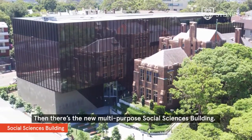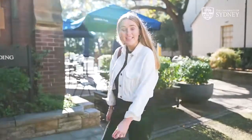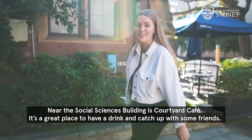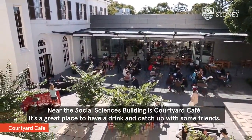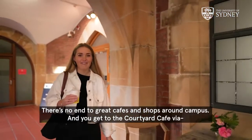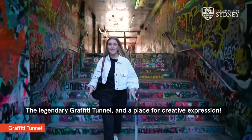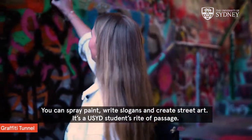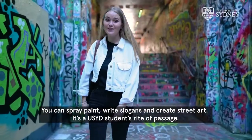Then there's the new multi-purpose social sciences building. Near the social sciences building is Courtyard Cafe — it's a great place to have a drink and catch up with some friends. There's no end to great cafes and shops around campus. You get to Courtyard Cafe via the legendary graffiti tunnel, a place for creative expression where you can spray paint, write slogans and create street art. It's a student's rite of passage.